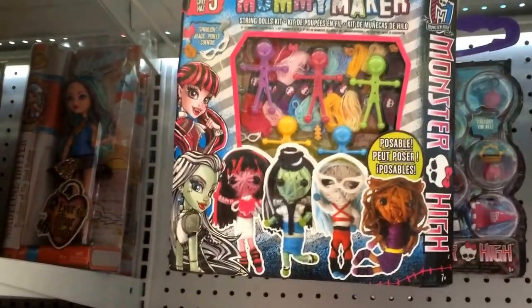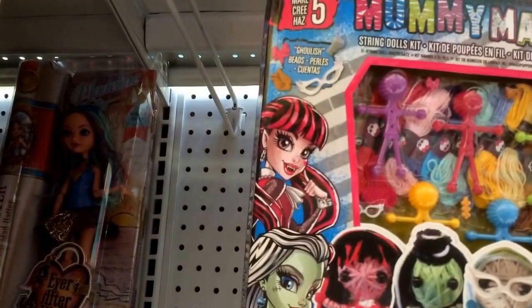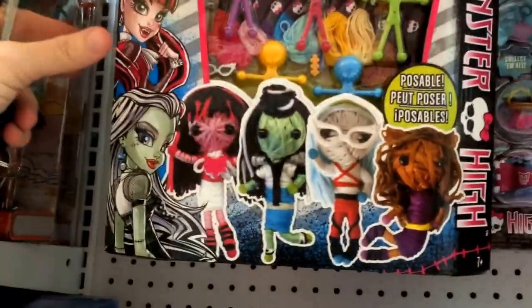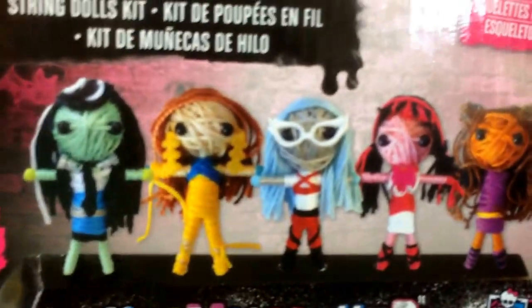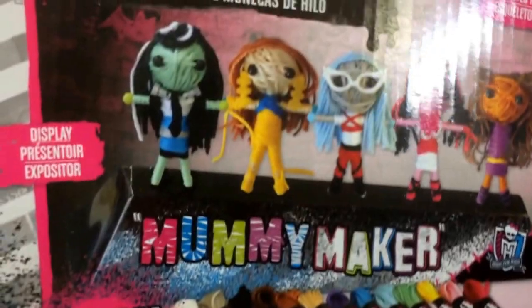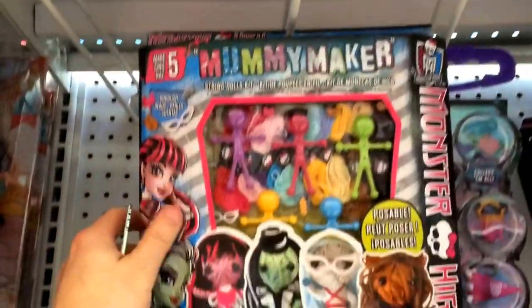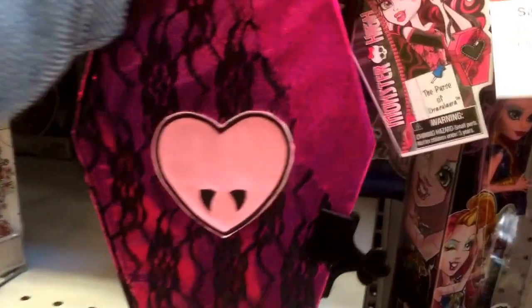Something new in Toys R Us today in the Monster High section — you have the Mummy Maker. It's a string dolls kit described as a ghoulish beads kit. It makes five string dolls, as you can see right here, and they're all poseable. On the back of the box you have Frankie, Cleo, Gouya, Dracula, and Claudine — poseable skeletons. This is the Ghoulish String Dolls Kit Mummy Maker by Monster High, listed at $14.99.